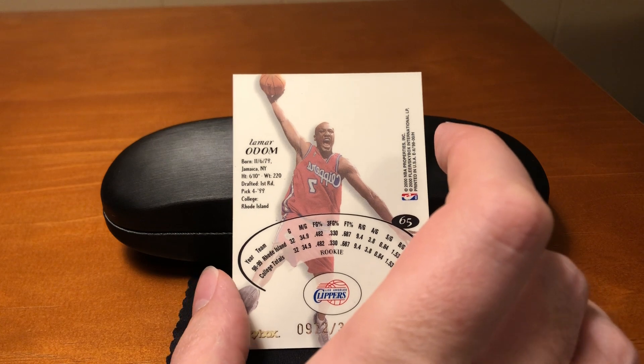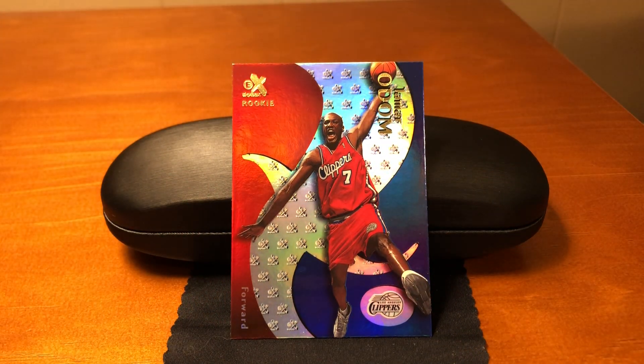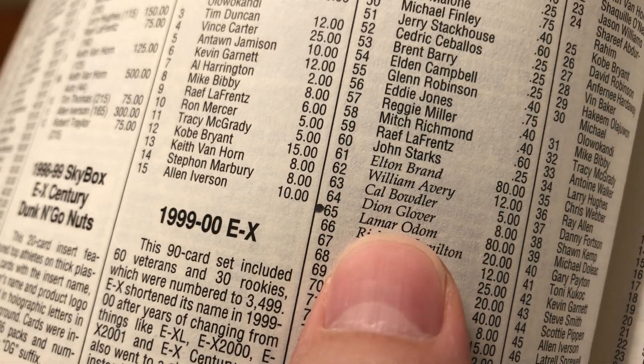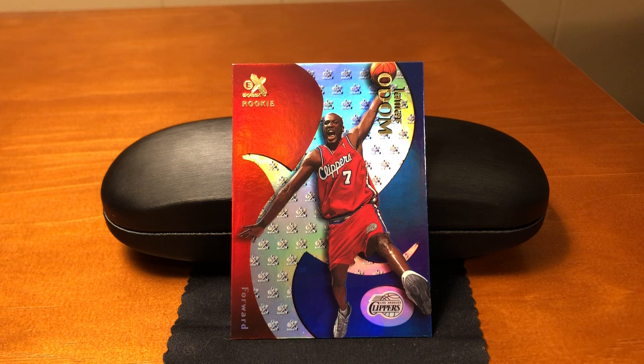During 1999-2000, this Lamar Odom was a really sought-after rookie card. Here — look at this — this is a price guide from the year 2001. $80 for this EX Lamar Odom rookie. You can go online and find it for under $10 now. So it's a lesson: sometimes cards increase in value and sometimes they drop. This one dropped.